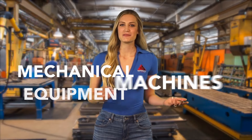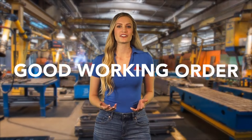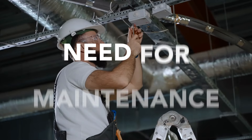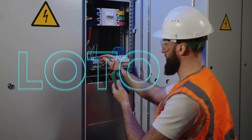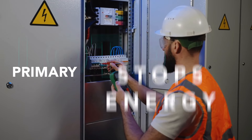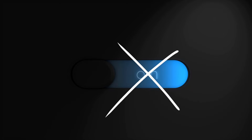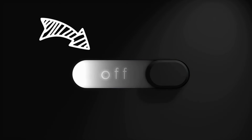Keeping our machines and mechanical equipment in good working order is an important part of keeping our workplaces safe and efficient. When there's a need for maintenance or repairs, Lockout Tagout stops energy at its primary and secondary sources to make sure the power stays off until all LOTO devices have been removed.